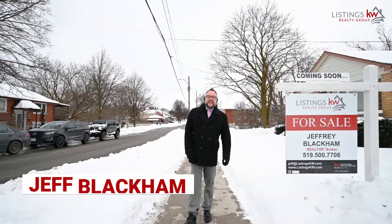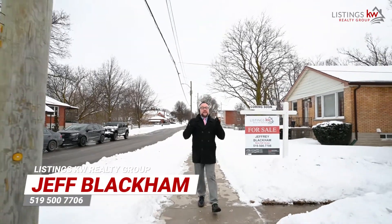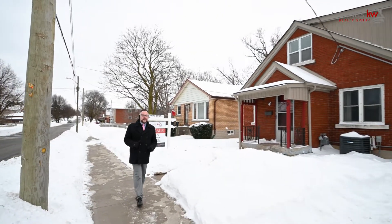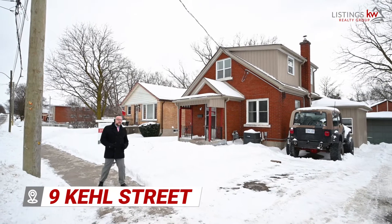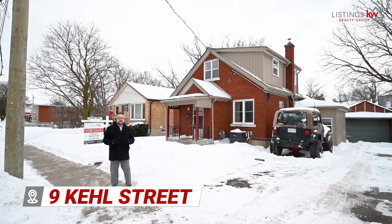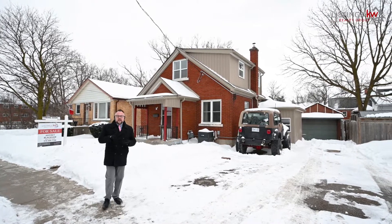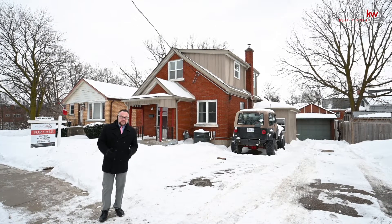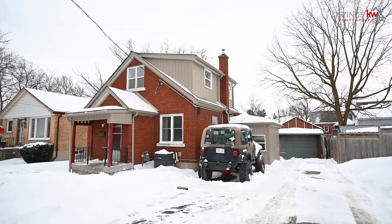Hey, it's Jeff Blackman with the Listings KW Realty Group. In this marketplace it can be so tricky to find a great property for first-time home buyers and investors alike. That's why I am so excited to introduce you to our newest property here at 9 Keele Street in Kitchener. This property has close proximity to the expressway, to shopping, to the schools, to so many different amenities. You are absolutely going to love this home — come on inside, let's go take a look.